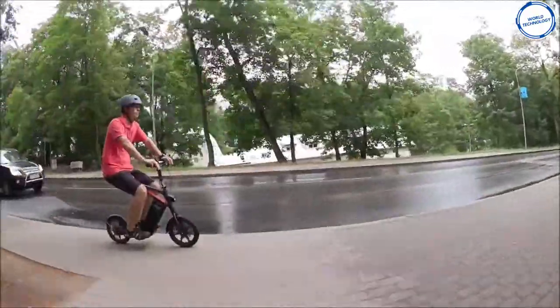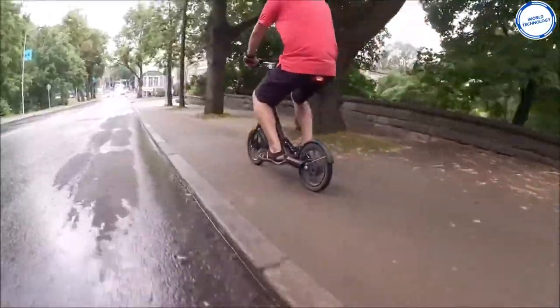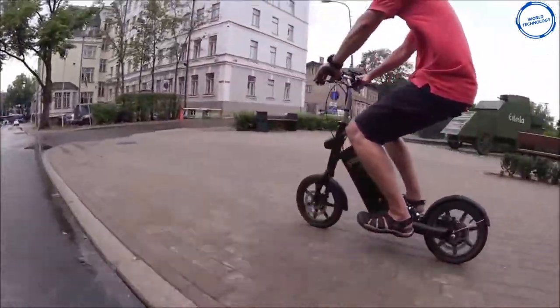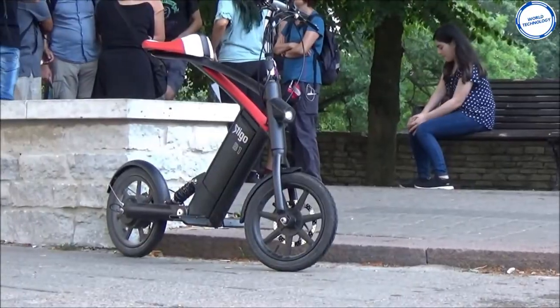It also comes with a customized high-speed light motor which ensures good riding time. It can cover a distance of 30 kilometers on one charge and has a charge time of 3 to 4 hours. It is available for $699.99.